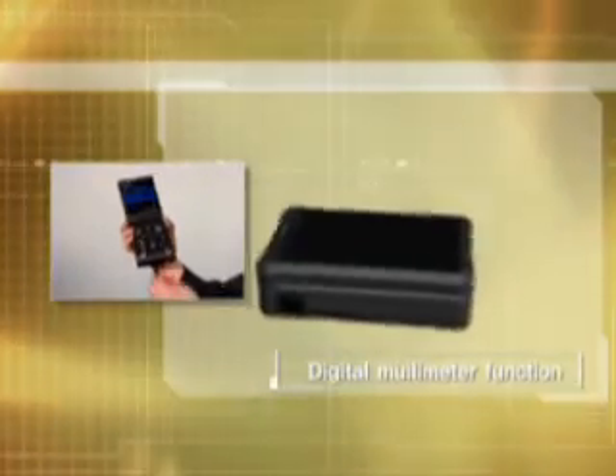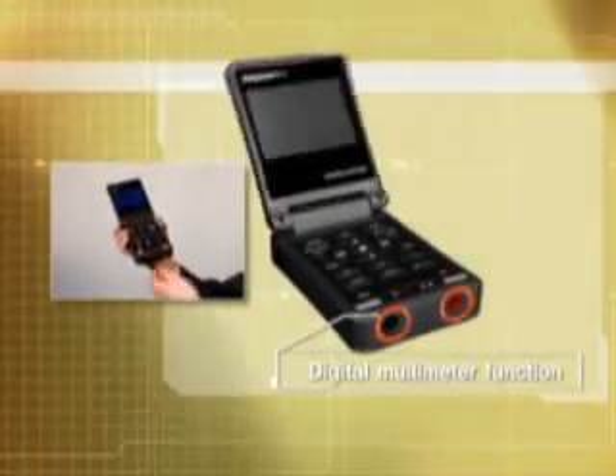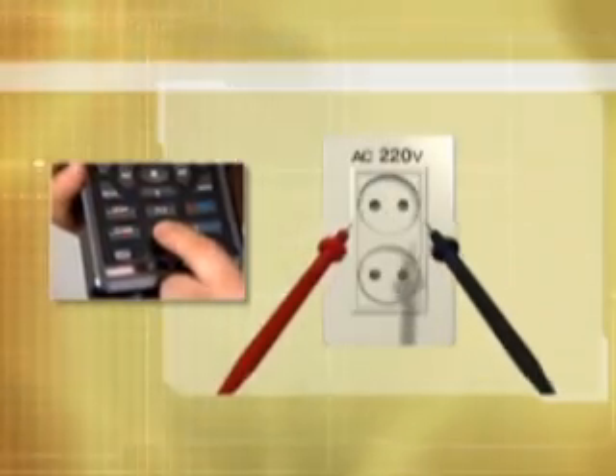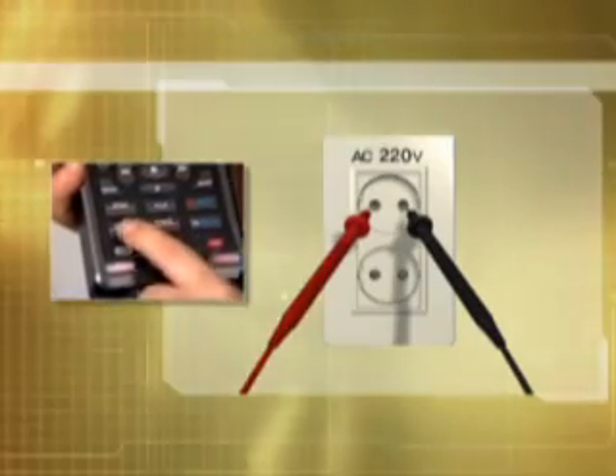The Rapport features a combination of basic testing instruments. This includes a voltmeter, an ohmmeter, and a continuity tester.